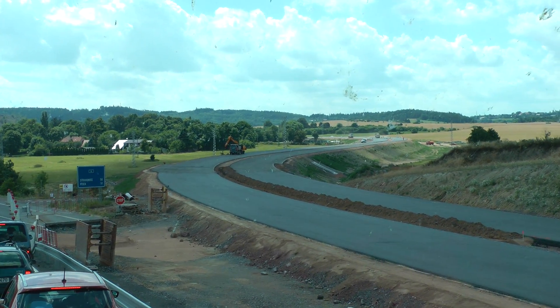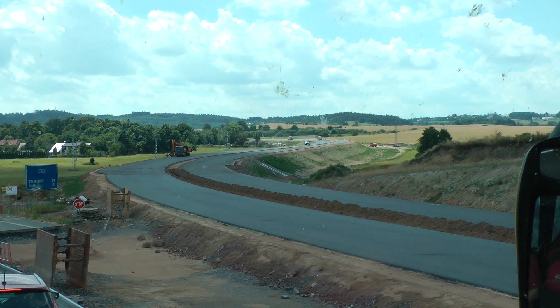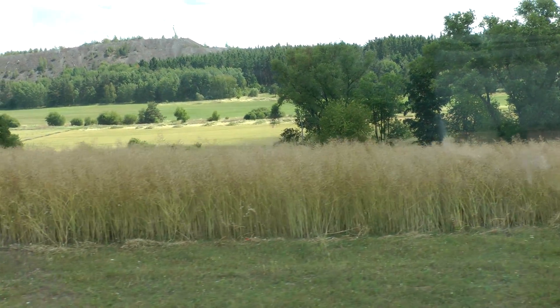The field that you see here on the left-hand side is not in bloom any longer, otherwise you would recognize it. Canola, grapeseed — where they make biogas out of.